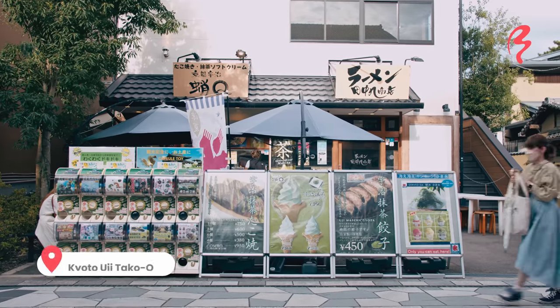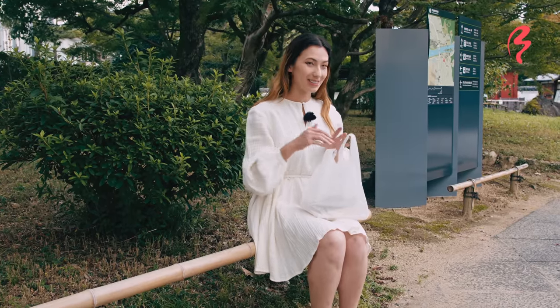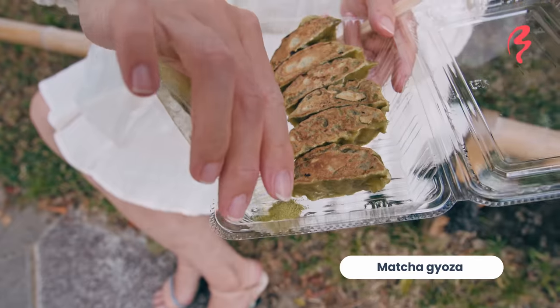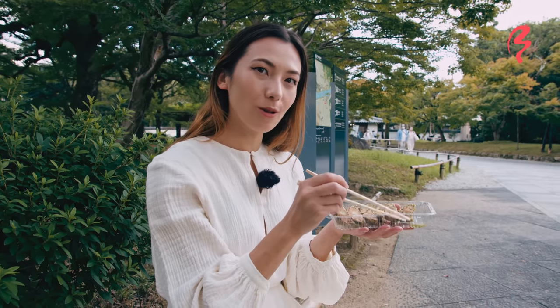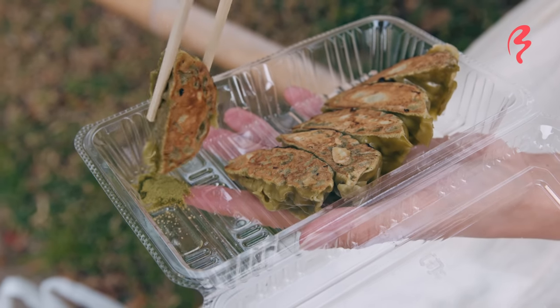This is a shop that serves matcha gyoza as well as matcha takoyaki and even matcha ramen. And apparently this is the only shop where you can get matcha gyoza. We've got our matcha gyoza and it comes with matcha salt. Normally gyoza is served with a dipping sauce, but this time they're serving it with only matcha salt, which is something that you would normally eat with tempura. Let's give it a try — my first ever matcha gyoza!